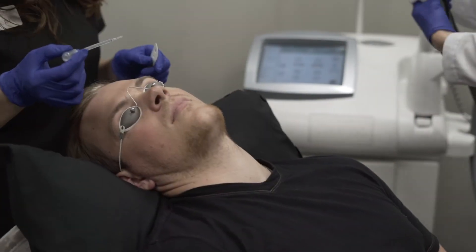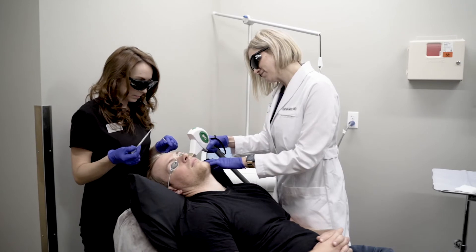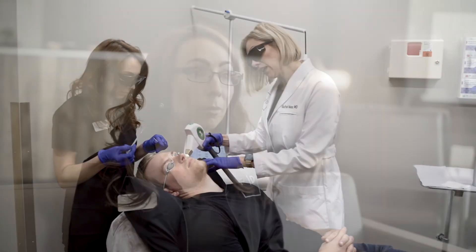Just after some sun exposure, people often complain of some brown spots and also the need for improving collagen and elastin. It's a rejuvenation process — improving collagen and elastin, improving pigmentation, reducing the reds, reducing the browns, just overall giving a more uniform appearance to the pigmentation of your skin while having that collagen benefit as well.